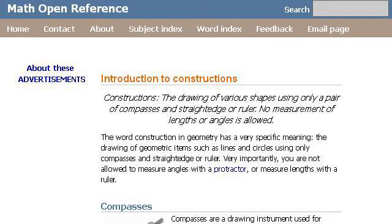Especially the page 'Constructions Introduction' — drawing shapes with compasses. Here's the link.